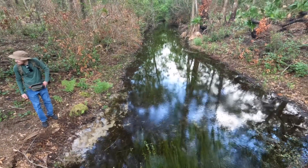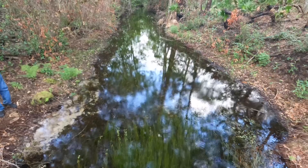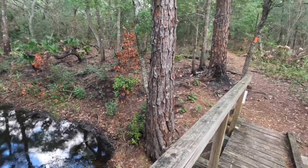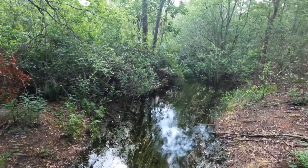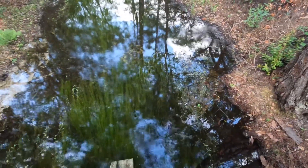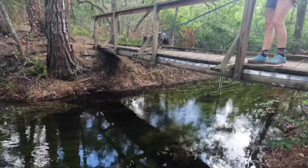We're here at Alligator Creek. It's really beautiful today. The bridge is leaning a little bit. You can see the last control burn came through here a couple of months ago. Really pretty. That water is crystal clear.